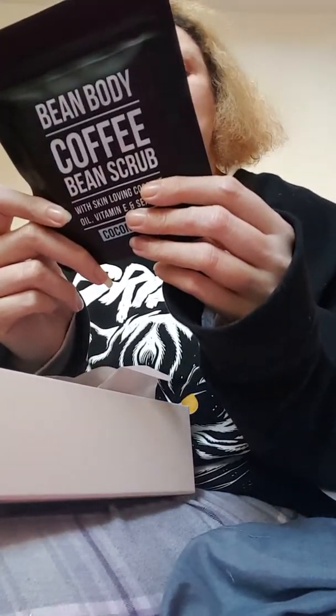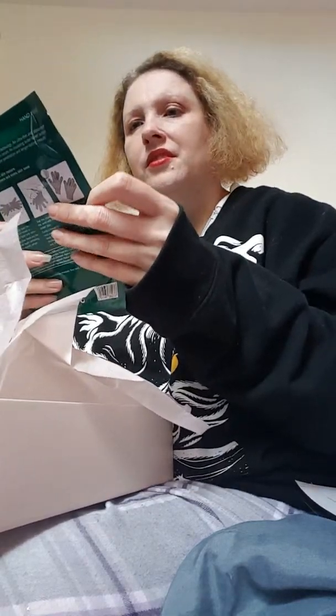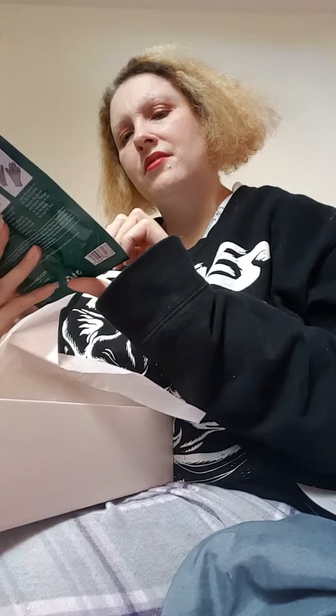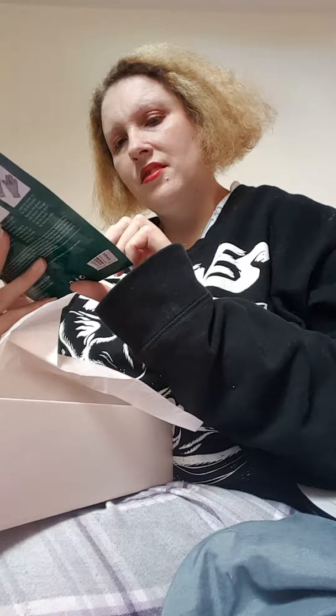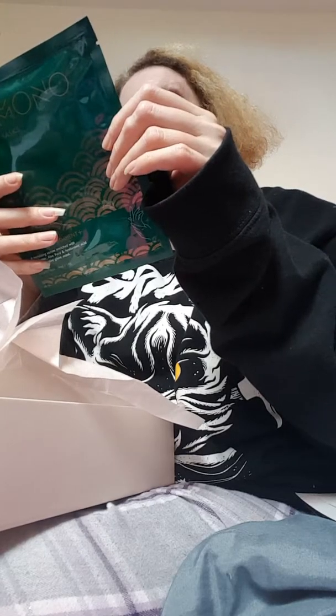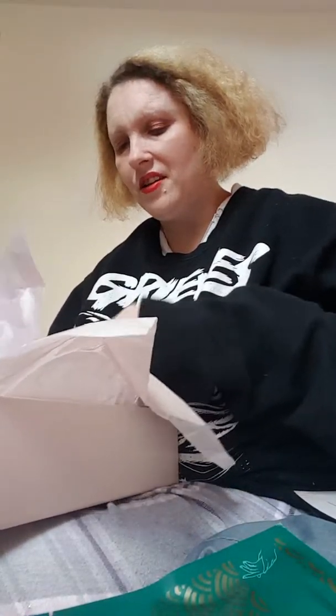Bean Body Coffee Beans. Yeah, I like stuff like that, but at night? My idea of night is like 5 o'clock in the morning - let's have a go! And what else have we got?